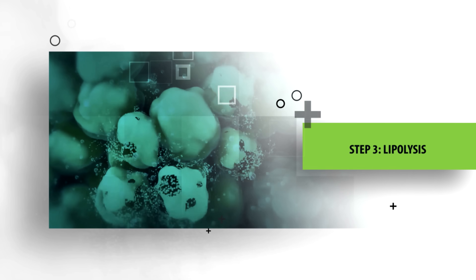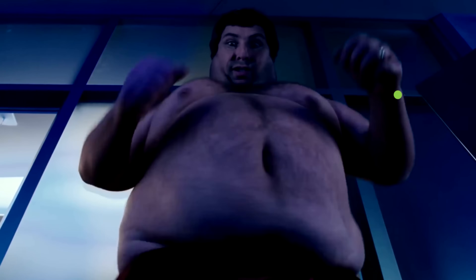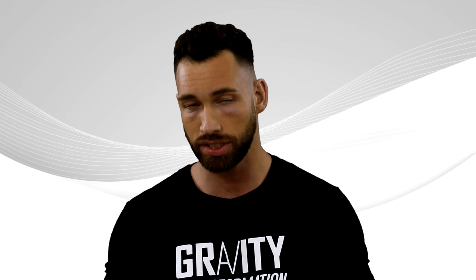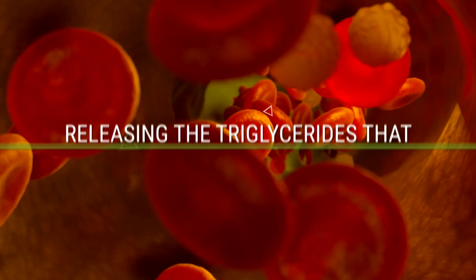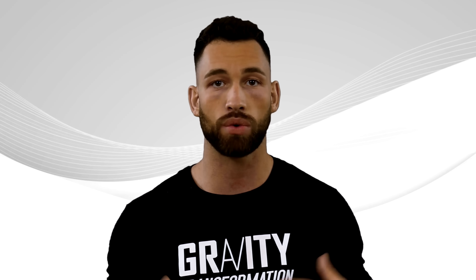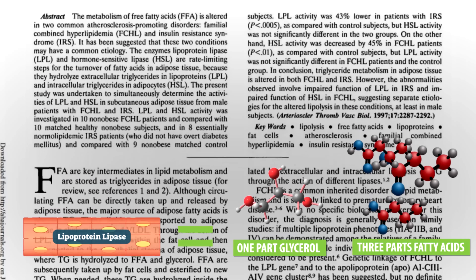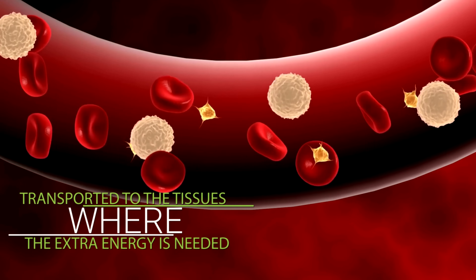We're now at step three: lipolysis. It's important to understand that even after entering this stage, it does not cause you to lose fat cells. Fat cells will stay right where they originally were, because once they're created, your body cannot get rid of them as shown by multiple studies. Instead, lipolysis allows you to begin emptying those fat cells. Your body releases the triglycerides found inside your fat cells, and an enzyme called lipoprotein lipase breaks them down into one part glycerol and three parts fatty acids. Those fatty acids are then released into the bloodstream and transported to the tissues where the extra energy is needed.